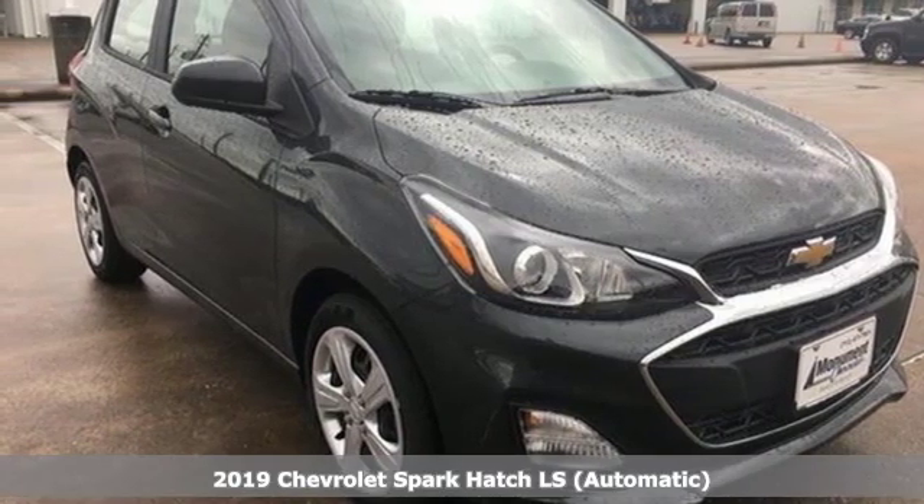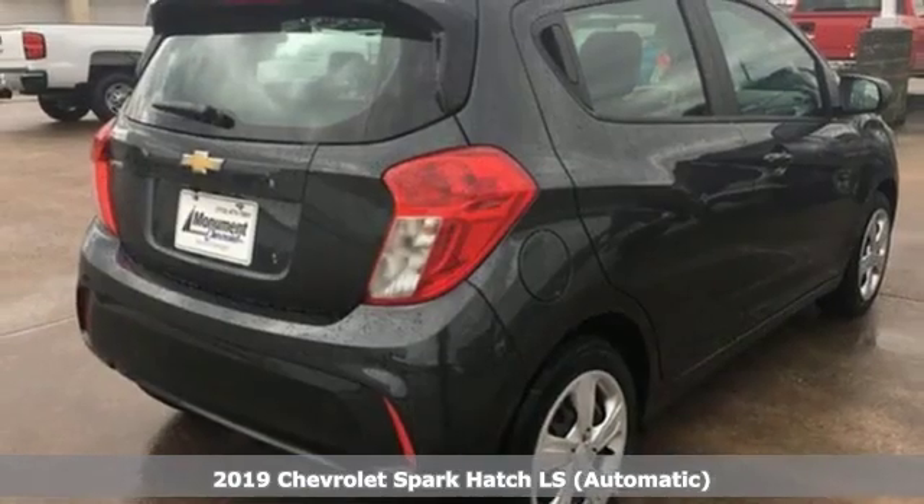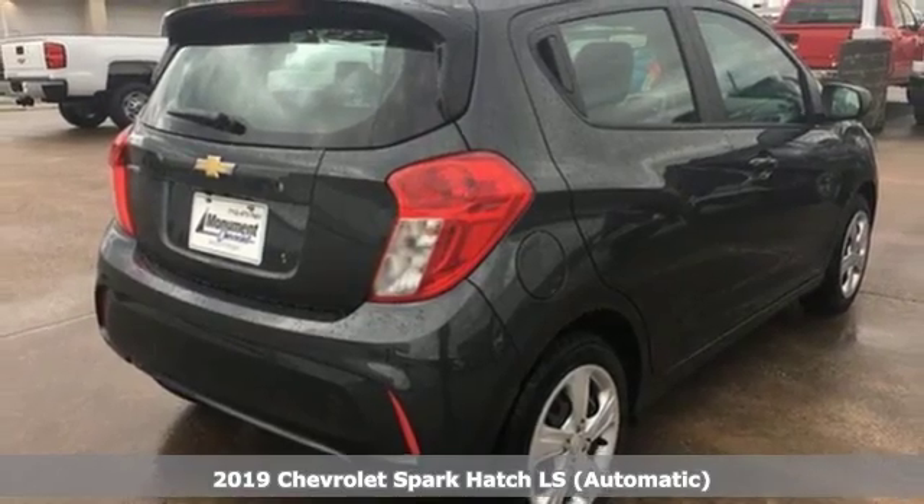Here's a new 2019 Chevrolet Spark. In a Chevy, the journey matters more than the destination.